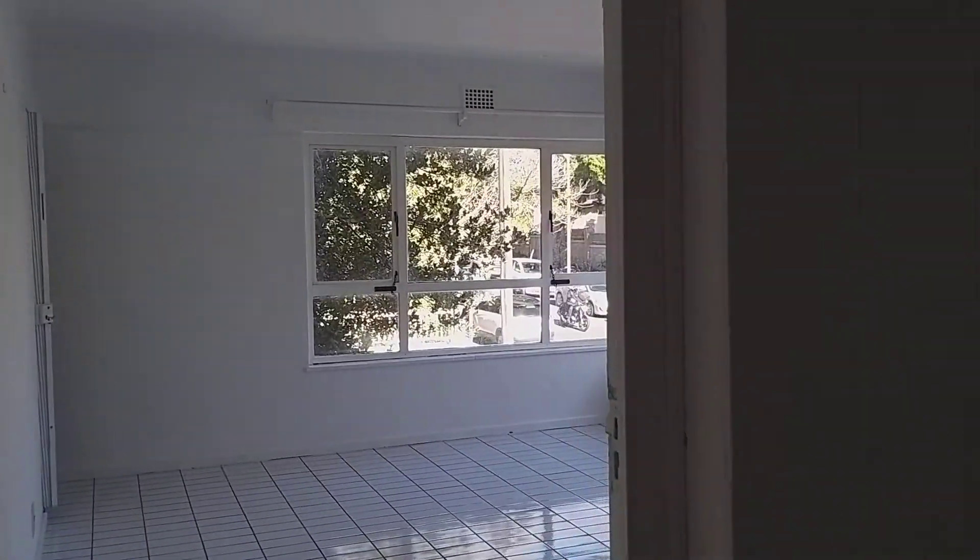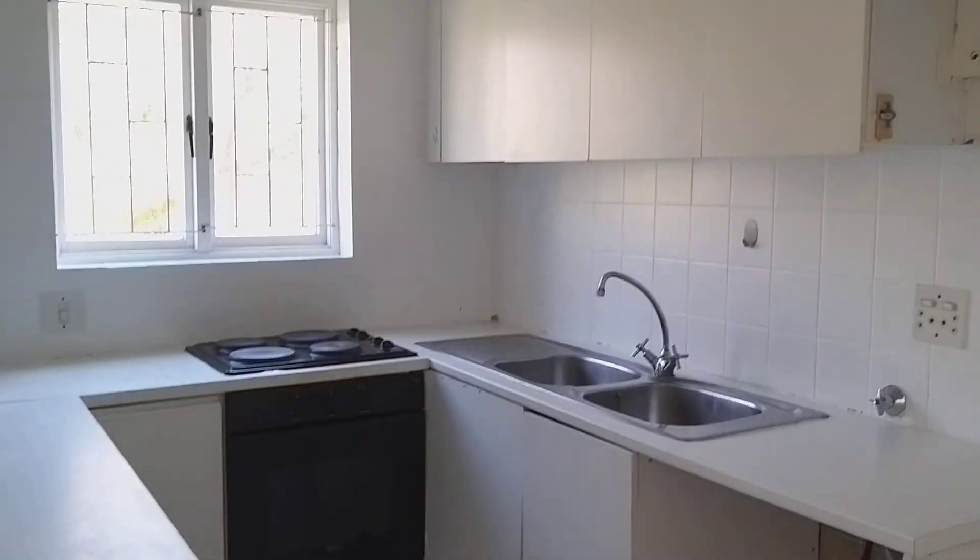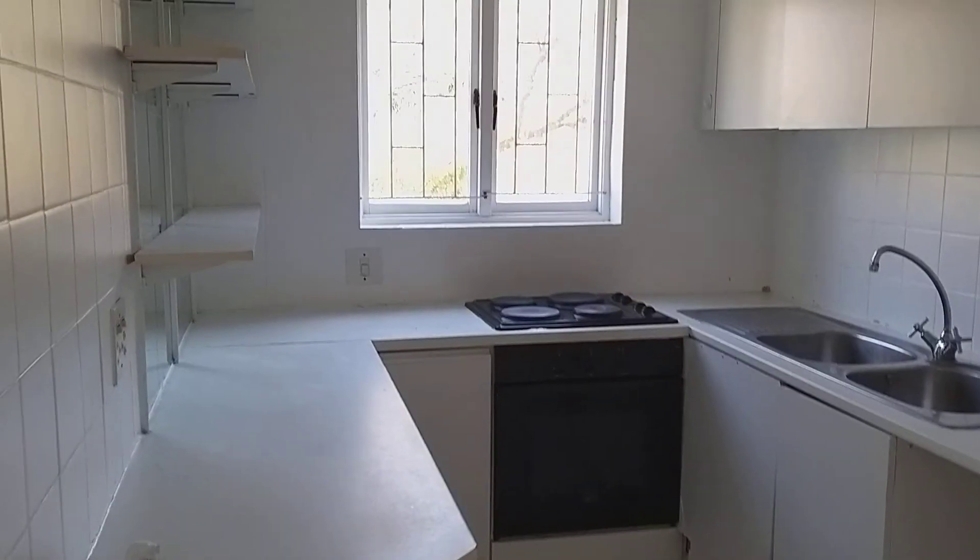Hi guys, welcome to this nice one-bedroom apartment here in Oranjesicht, very close to the garden center — just a one-minute walk.